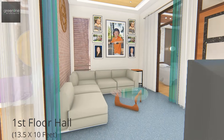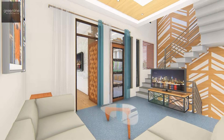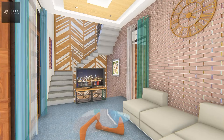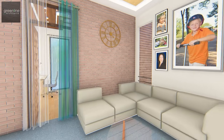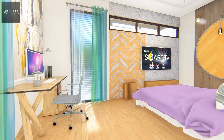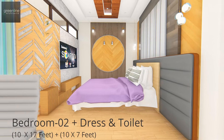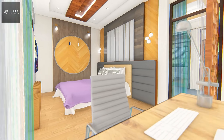The first floor caters to the central living area. A bedroom is placed at the back with a dressing room and attached toilet, and opens up to the linear balcony.